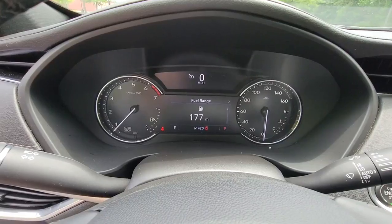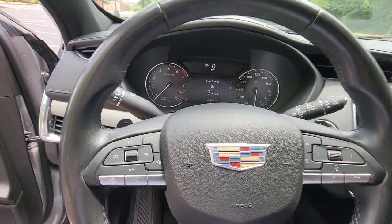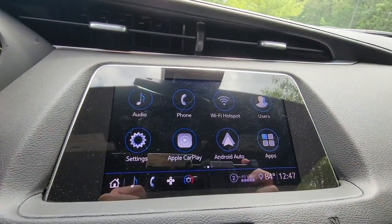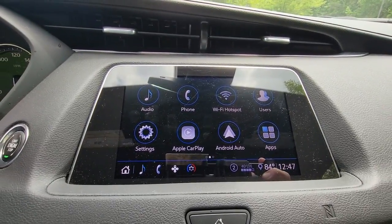The following are some of this vehicle's highlighted options: keyless entry, power liftgate, electronic stability control, seat memory, intermittent wipers, tire pressure monitoring system, universal garage door opener, trip computer, power windows, bucket seats.